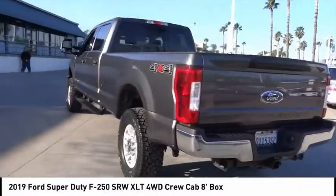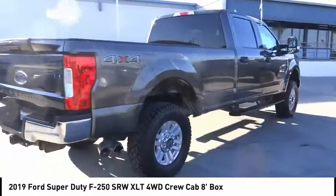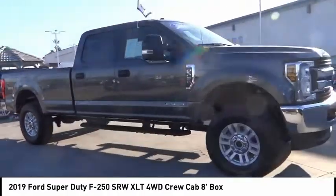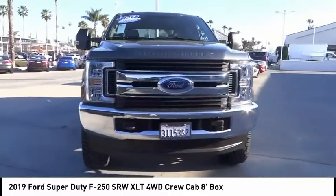This vehicle has less than 35,000 miles. Here are some of this vehicle's great options: backup camera, anti-lock brakes, driver airbag, Bluetooth, air conditioning, alloy wheels, cruise control, power windows, power locks, bed liner.